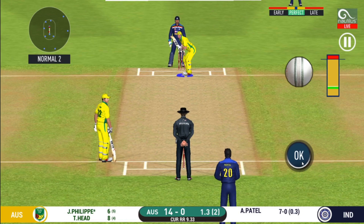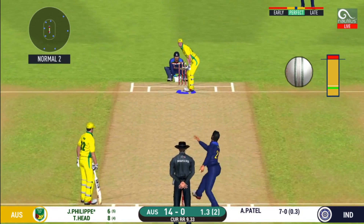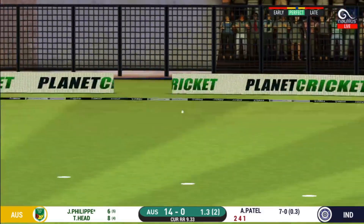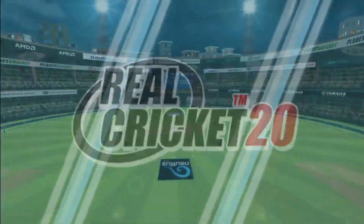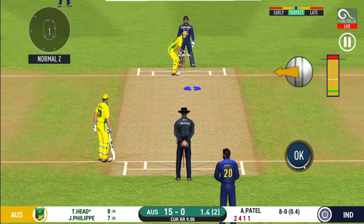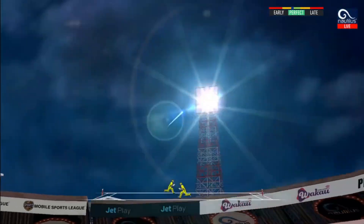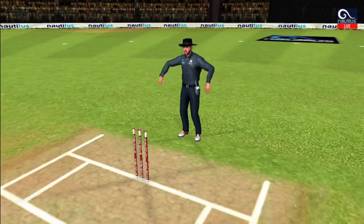He has been ruthless against the spinners in this series. He nudges it for a single. He has hammered that, and it sails into the crowd for a six!